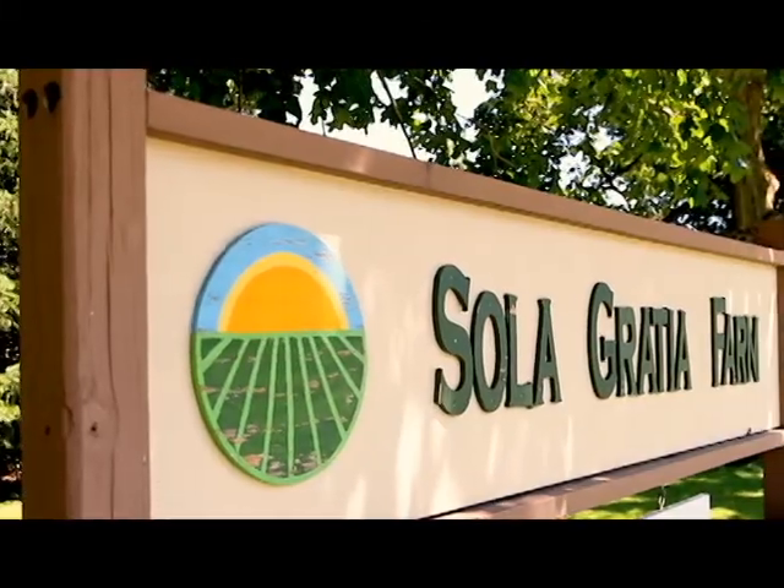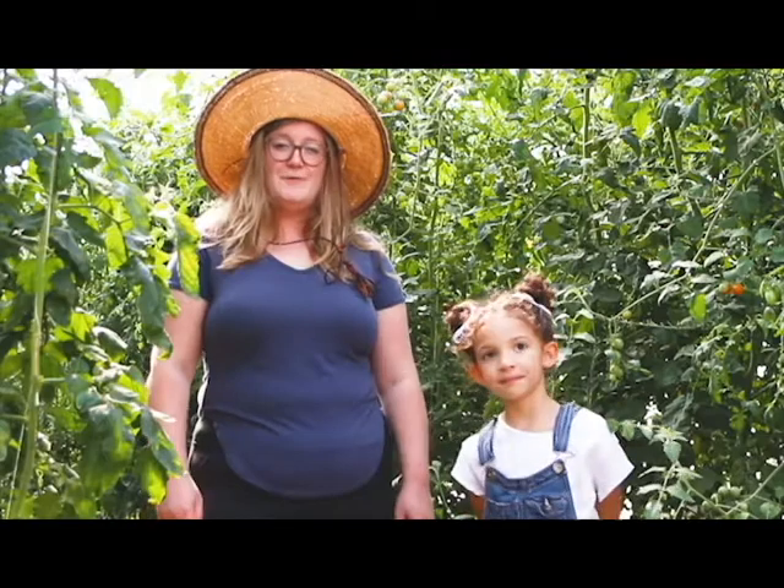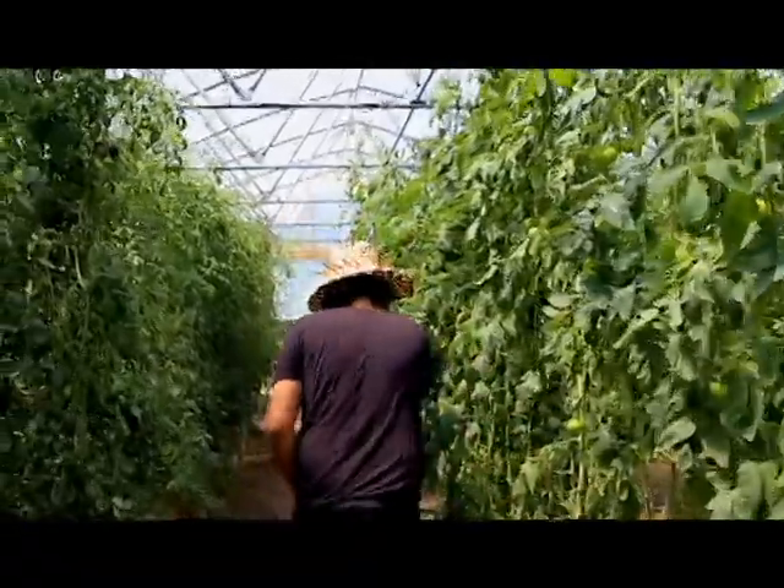We're here at Sola Grazia Farm with Farmer John, and it's a local farm here in Urbana. Sola Grazia Farm is a non-profit farm that donates a lot of its food to our local food bank, soup kitchens, and families in need.